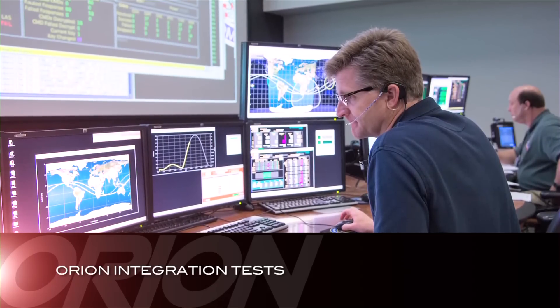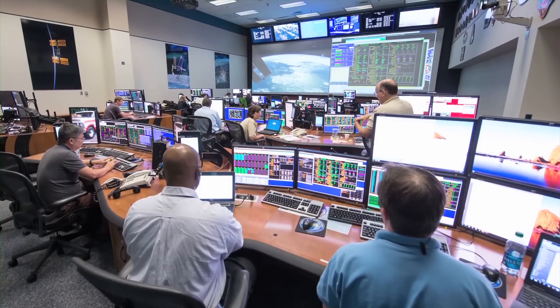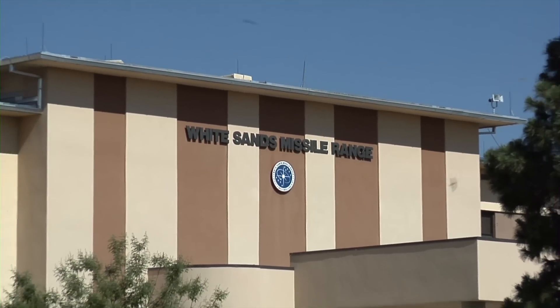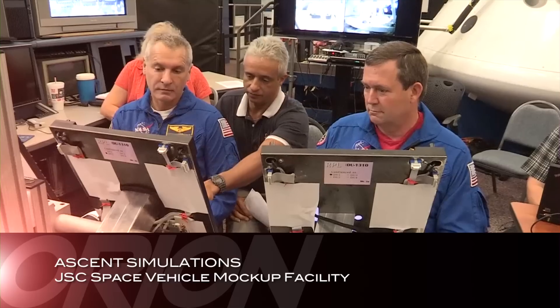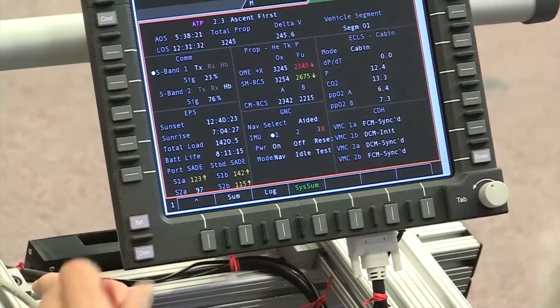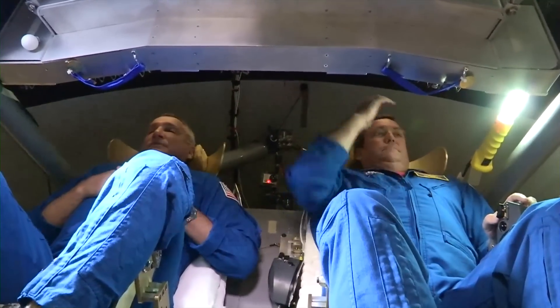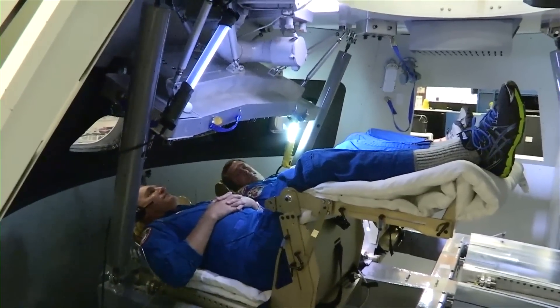In October, recorded Orion telemetry was successfully transmitted between the Mission Control Center in Houston and the White Sands Communication Facility in New Mexico. White Sands will be used during the EFT-1 flight to receive and retransmit the Orion spacecraft telemetry. In late September, NASA astronauts Rick Linehan and Mike Foreman tried out a prototype display and control system inside an Orion spacecraft mock-up at Johnson Space Center during an Orion Ascent simulation. Over the course of two weeks, ten crews of two astronauts each performed launch and abort simulations inside the Orion mock-up to fine-tune the design of the displays and controls.